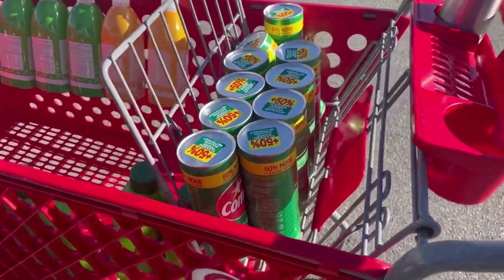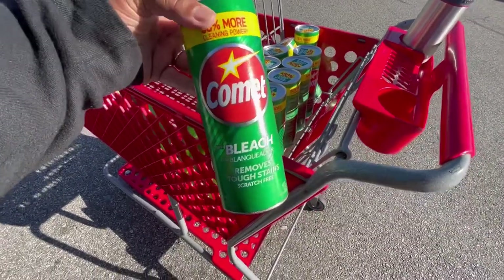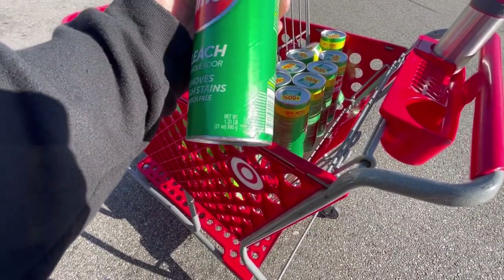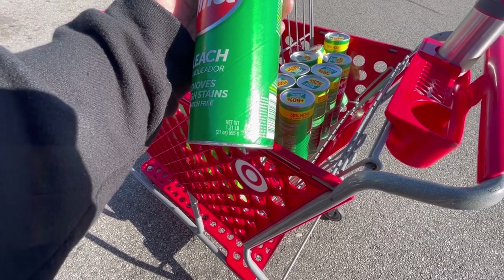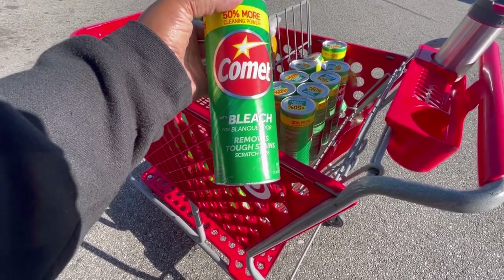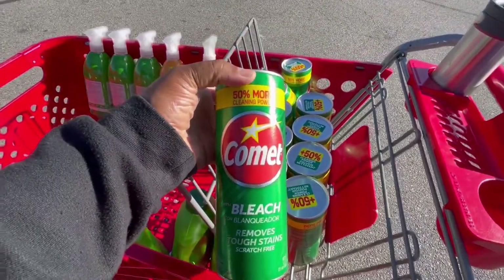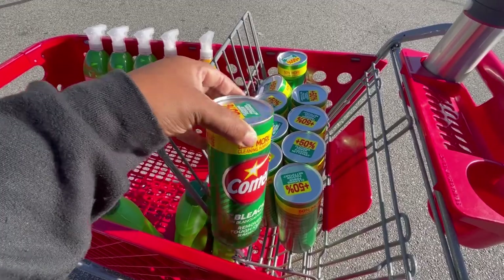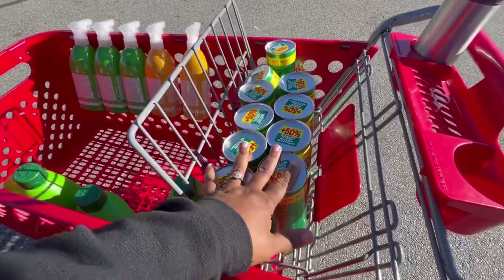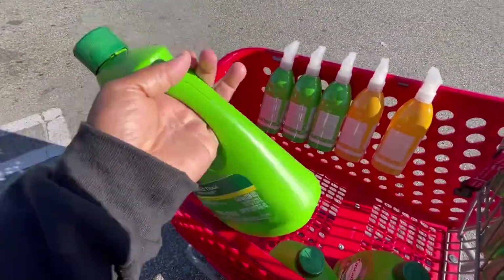I picked up 10 cans of Comet with bleach — I like to use these to give the bathtub a nice scrub. It's 21 ounces, removes tough stains, and is scratch-free. This is the 50% more size at $1.19 per can. I needed to stock up, so check those end caps in the back of the aisles because there's clearance, you guys!